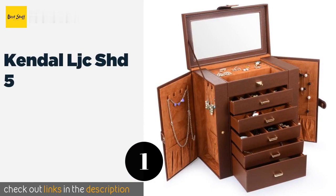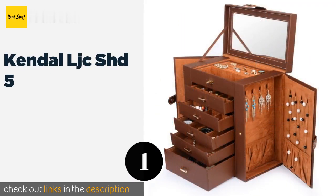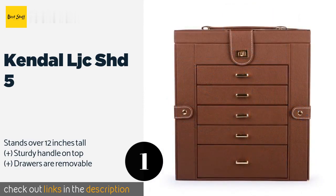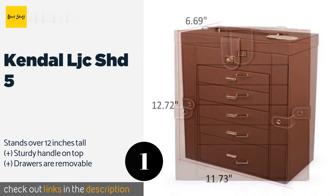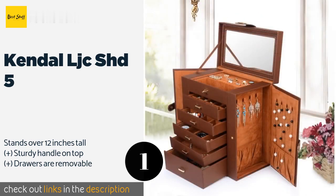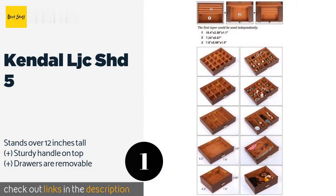The number one is the Kendall LJCS HD5. The Kendall LJCS HD5 is built to last with smooth lines and exquisitely crafted leather. It has a soft suede interior for your precious baubles to nestle in, and two side compartments that swing open giving you ample space to hang necklaces. This product is available on Amazon for $76 — check out the link in the YouTube description below.